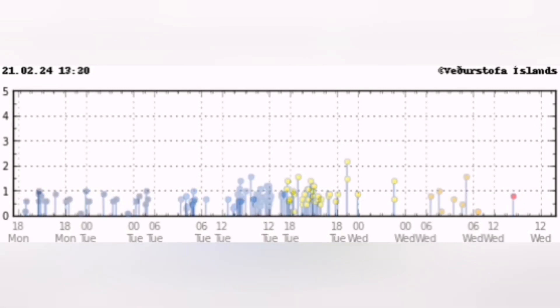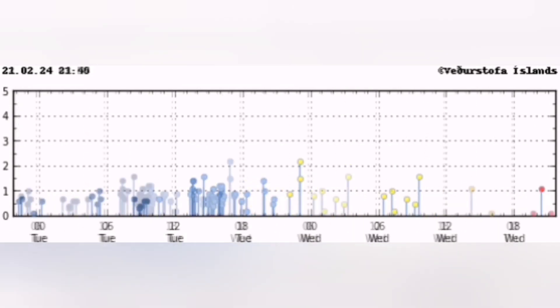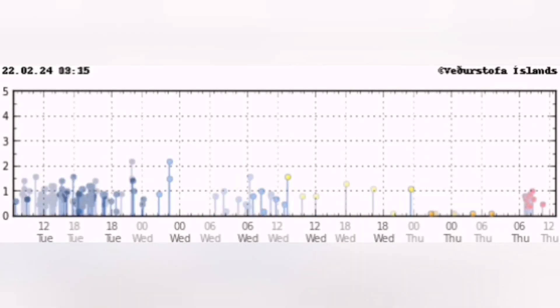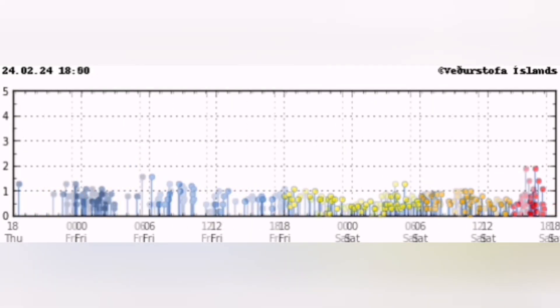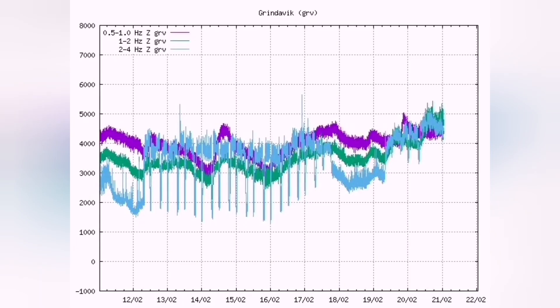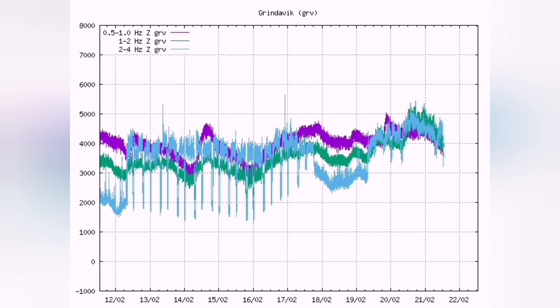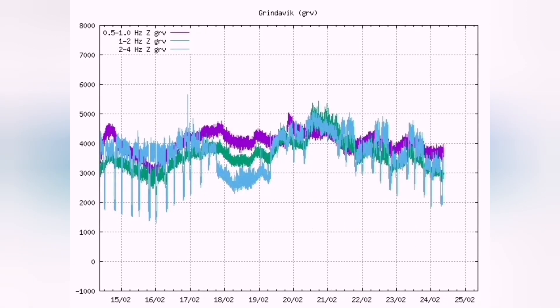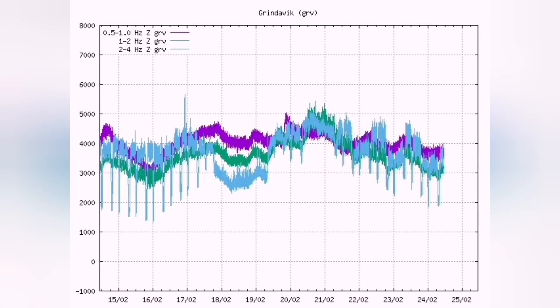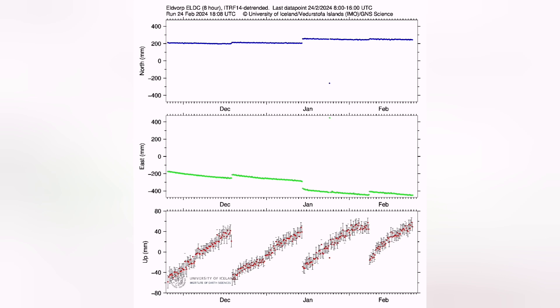You can see them here on the Reykjanes Peninsula, where the Eurasian and North American plates meet. The cluster was building up, started picking up by midday, and had almost finished by mid-afternoon. Now we need to look at the data for land uplift — land swelling.